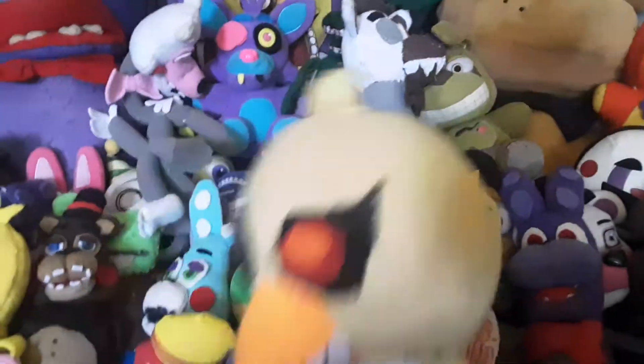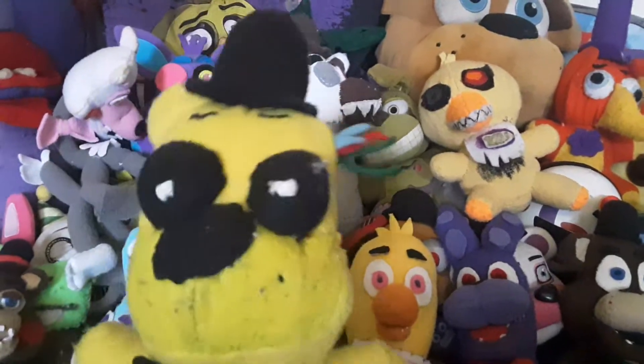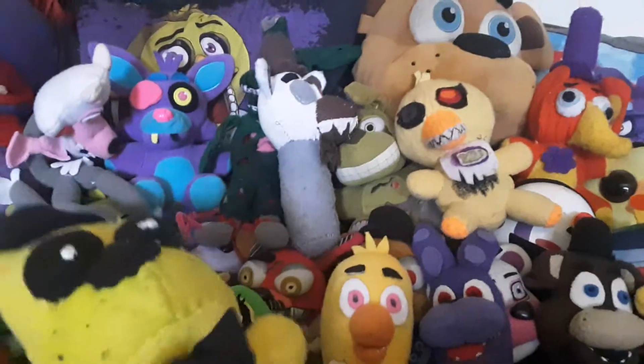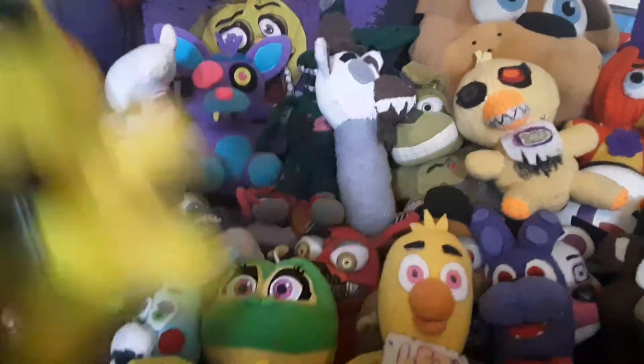Next we got Nightmare Chica — this was relevant when people wanted to make Nightmare Chica plushies, so that's what I did. And Withered Golden Freddy, who was my first attempt to make a plush completely from scratch. As you can see, it did not turn out good.